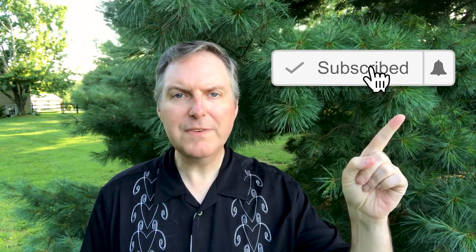Hi everyone! Welcome back to Launchpad Astronomy. I'm Christian Reddy, your friendly neighborhood astronomer. And if this is your first time here, please make sure to hit that subscribe button and ring that notification bell so that you don't miss out on any new videos.